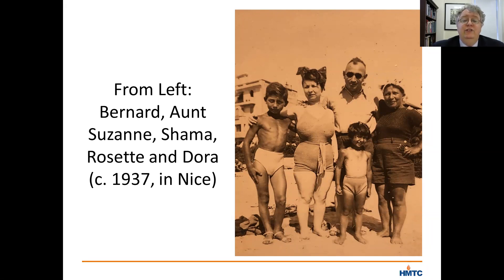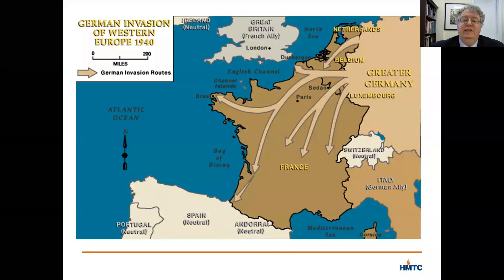But just two years after this photograph was taken, Nazi Germany invaded Poland, marking the opening of World War II, and eventually ripping Rosette's life apart. Let me add a bit more background about how the Holocaust unfolded in France. On May 10, 1940, seven months after the Nazi invasion of Poland, Germany turned to the west and launched its attack against France.